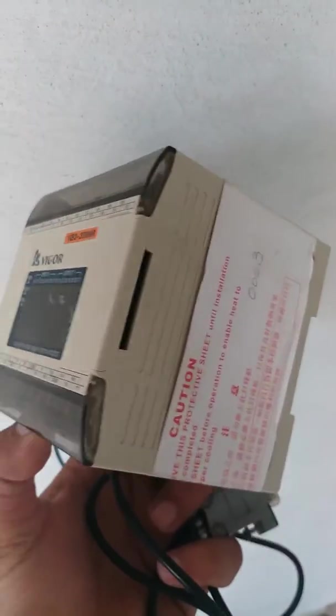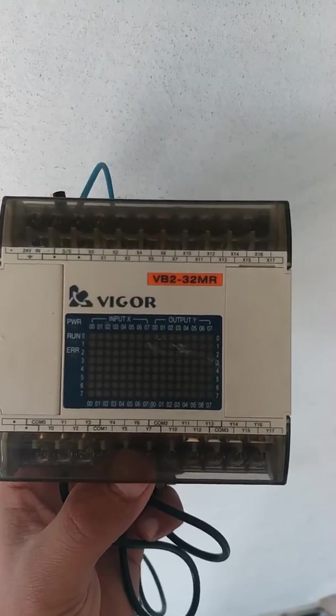This module also comes with the programming cable. Here is the programming cable, the programming slots, and the different functions.